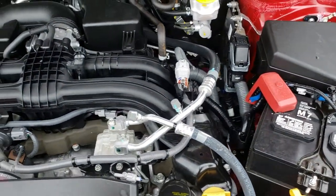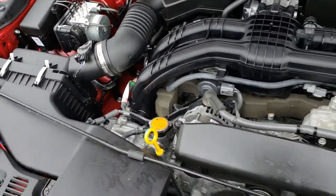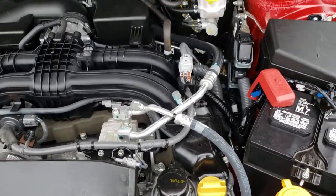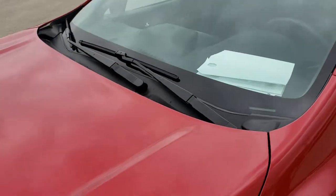Engine bay is very clean and runs very smooth. This car has been fully safetied and inspected by our service shop. It has a fresh oil and filter change, all the fluids have been checked and topped off, and this car is 100% ready to go.